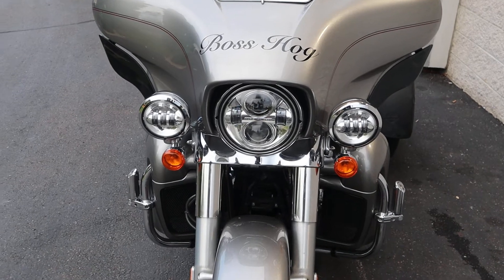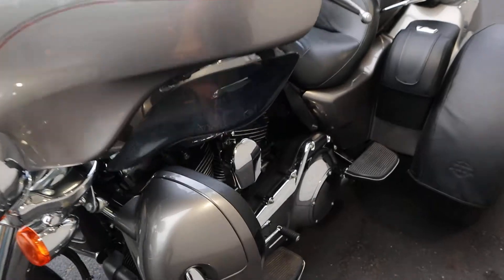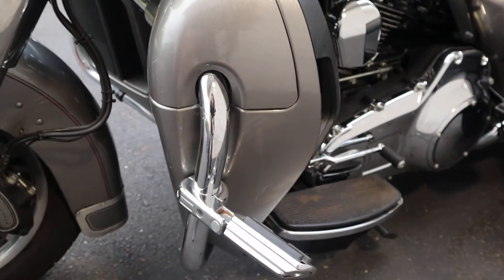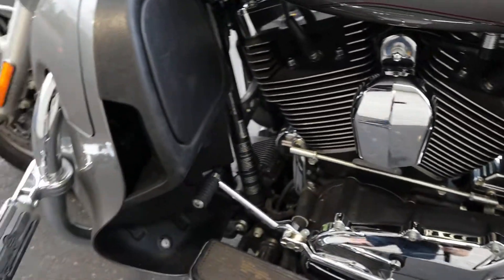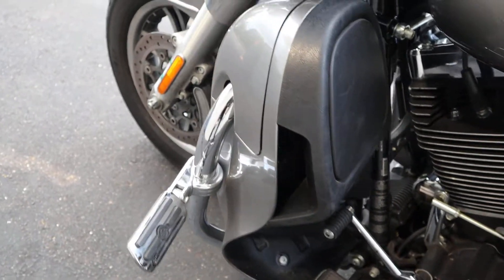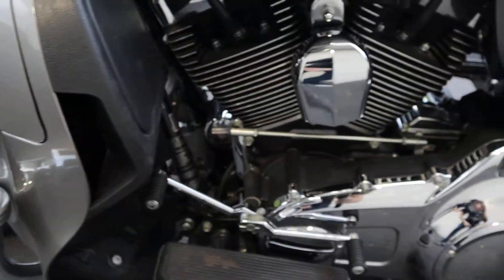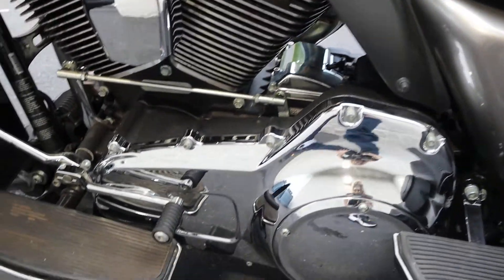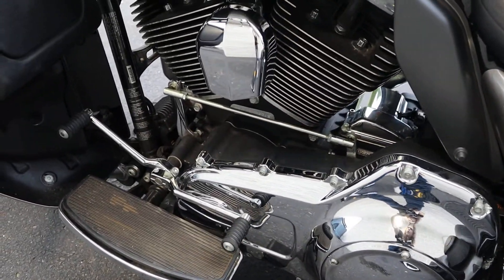Dual Brembo brakes, LED headlights, passing lights, highway pegs on the engine guard, and lower fairing with the radiator inside. You also have the ABS line, six-speed transmission with a reverse gear and an e-brake right here, plus floorboards with heel and toe shift.